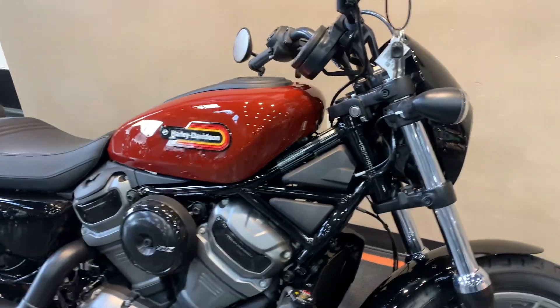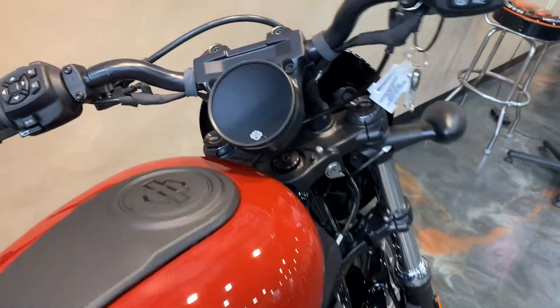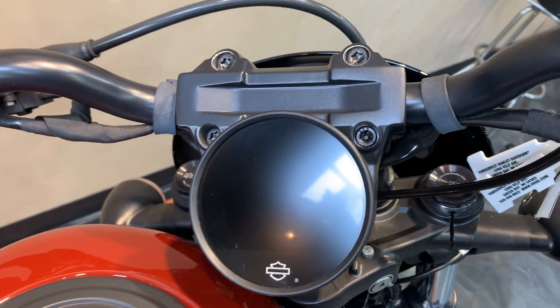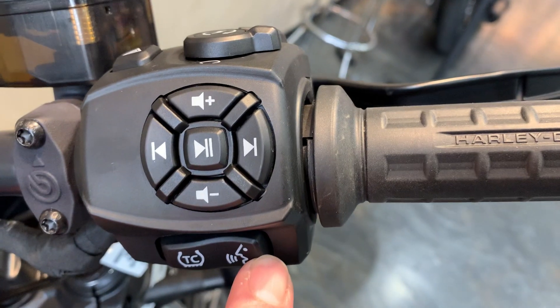Does have ABS security, cruise control, traction control, and a full color display. You can Bluetooth your phone to this and have your navigation built on it. If you have a Bluetooth headset, you have all your media controls on there, as well as voice command.